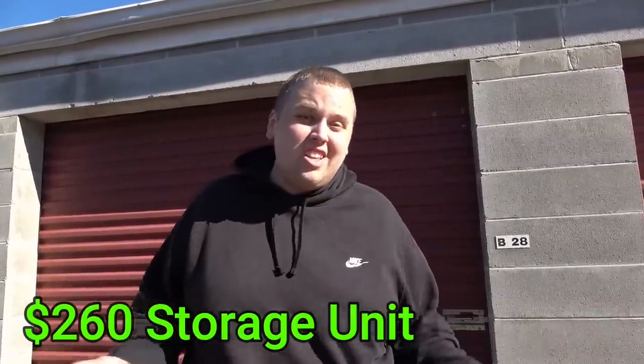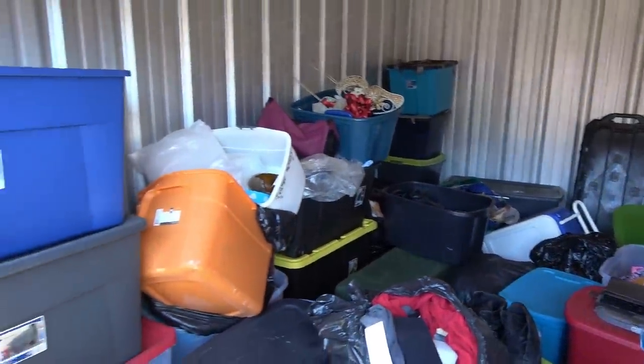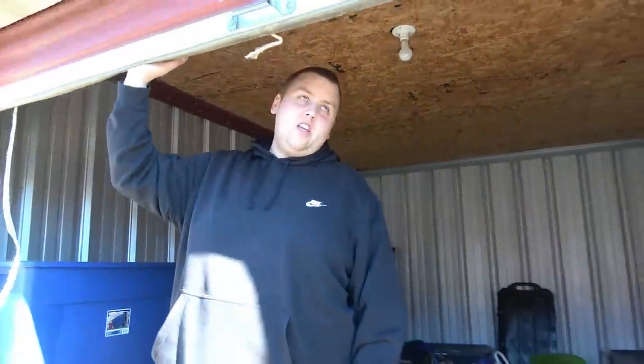Here we are. This facility never had an auction before, so let's see how this one goes. It's a 10 by 15 and we only paid $250 for it. It doesn't look that full, but it was right down the road from us, so we said why not. We bid on it because there's some Timberlands right at the front, a military box in the back, and that black thing looked like a lockbox in the picture. Plus it's two minutes from the dump, so you can't really go wrong.